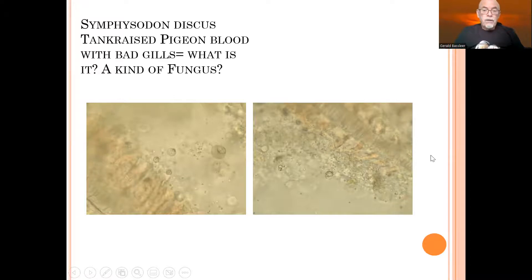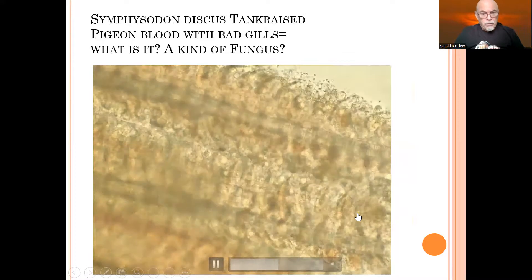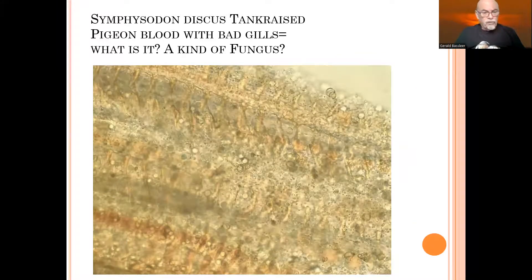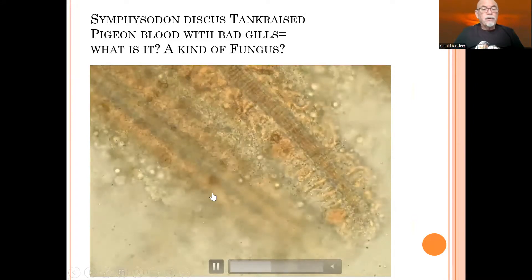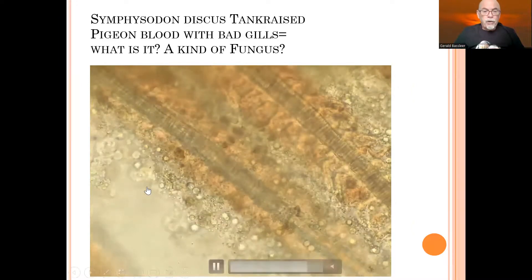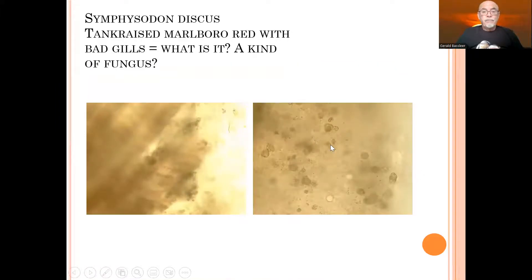Is this a kind of fungus? Let's go in detail and see more parts of the gills. Some of the gills are completely infiltrated by a kind of organism — it might be a kind of fungus. It's not a parasite; it doesn't move and doesn't have the features of a parasite. I always have a suspicion that it is a kind of gill fungus, which is not very common. I found it in a couple of different discus from the same breeder.